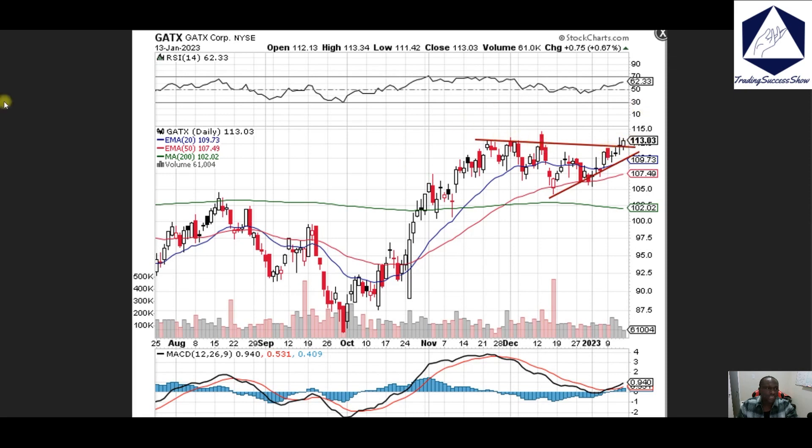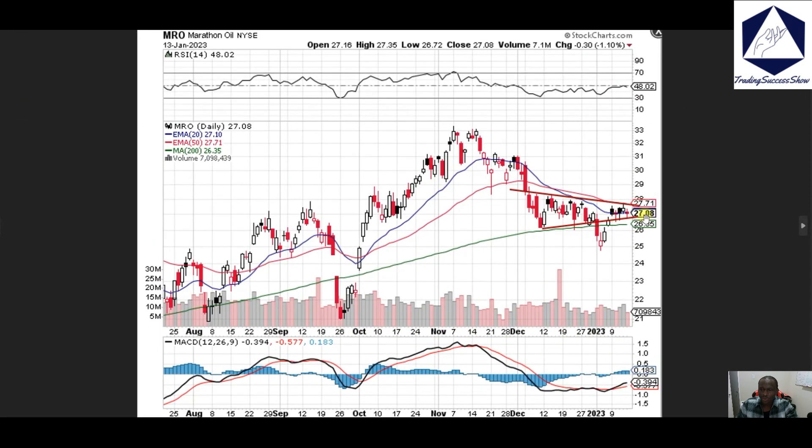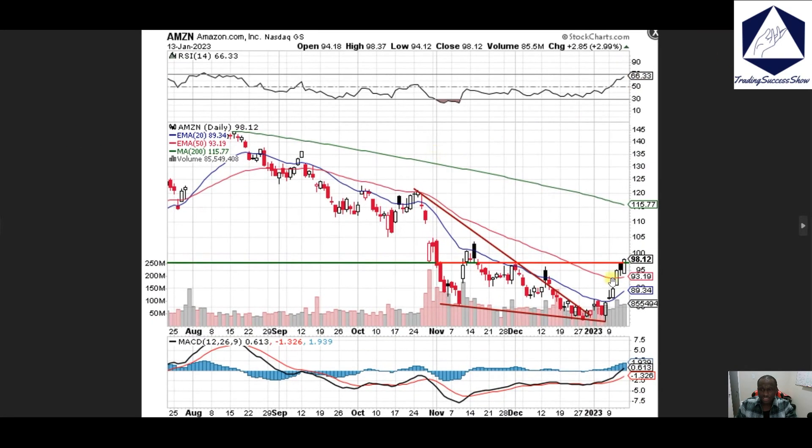GATX — right now we're breaking through; we just need to get past 114, then we should be all right. MRO — we're looking at 27.70 right now. If we can break through 28 then we should be good to continue pushing to the upside; I do like the way this is looking.